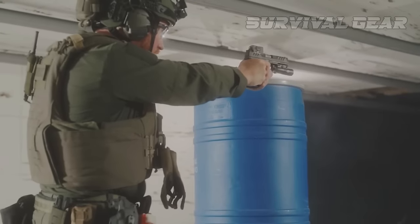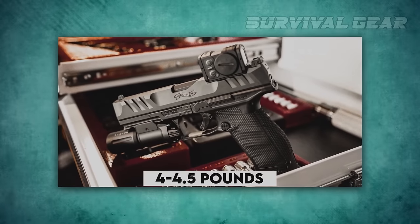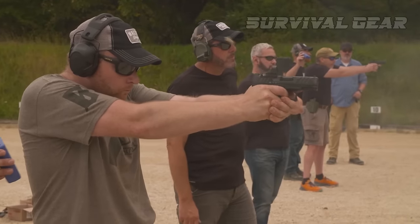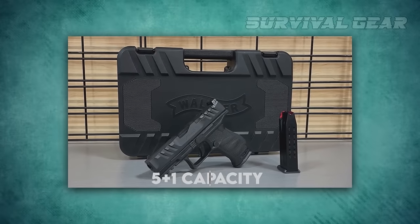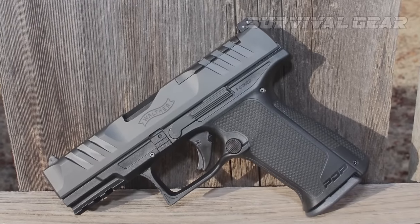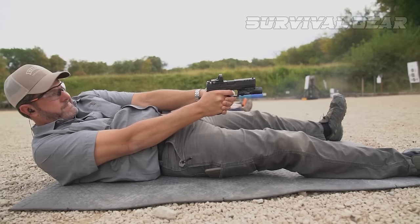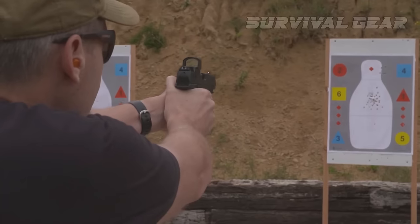Walther's Performance Duty Trigger has a little bit of take-up to a defined wall, then a very clean break right at around 4 to 4.5 pounds, and a very short reset. The PDP is available in various barrel lengths, with full-size 18+1 capacity and 5-inch grip sizes. Walther has also recently introduced the PDP F, which features a reduced grip-to-trigger reach and an easier-to-rack slide.